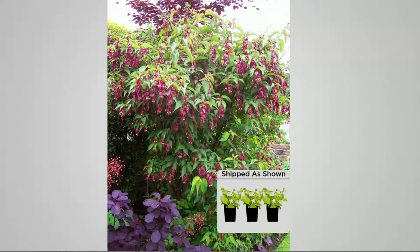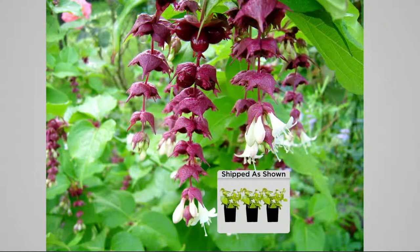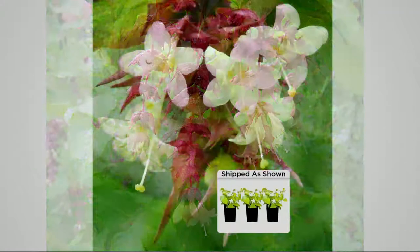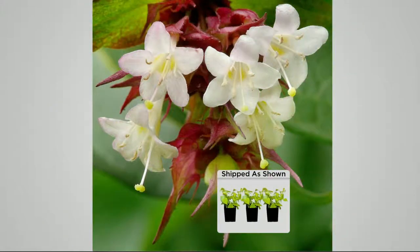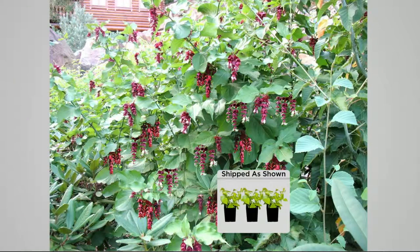Look at that — almost like a wall or hedge of beauty, and the drape on these. See the pendulous nature of the flowers, and they open up with white flowers at the bottom that remind me of honeysuckle, where you pull those out and suck on them. What's awesome is that they get a berry in the fall, October and November — they're yummy, they taste like caramel, and you're going to be fighting the birds for these berries.